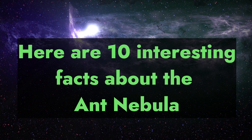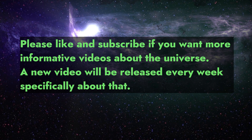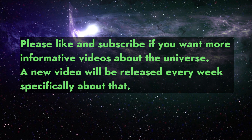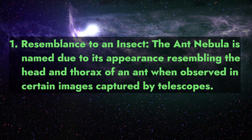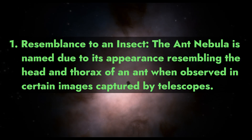Here are 10 interesting facts about the Ant Nebula. Please like and subscribe if you want more informative videos about the universe. Fact 1 - Resemblance to an insect: the Ant Nebula is named due to its appearance resembling the head and thorax of an ant when observed in certain images captured by telescopes.